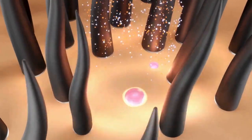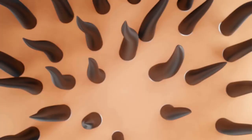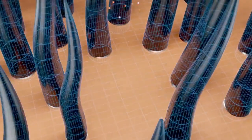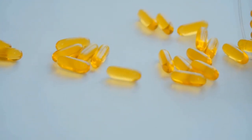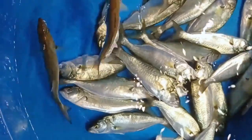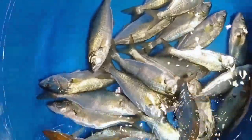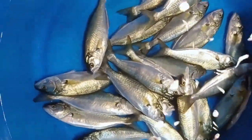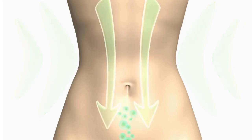Eat healthy fats. Fats are necessary for our health because they provide energy and help us absorb vitamins A, D, E, and K. Omega-3s are an important type of fat needed to function properly. These fats can be found in oily fish such as salmon or mackerel, or in foods such as avocados or olive oil. If you are looking for a diet to help you get a tiny waistline, give these tips a try.